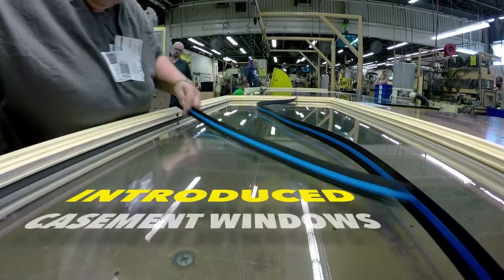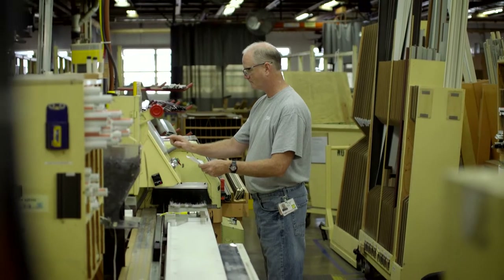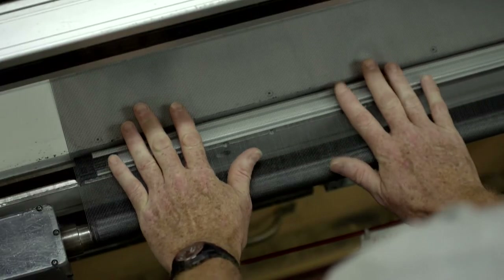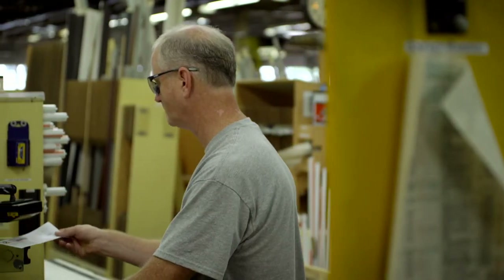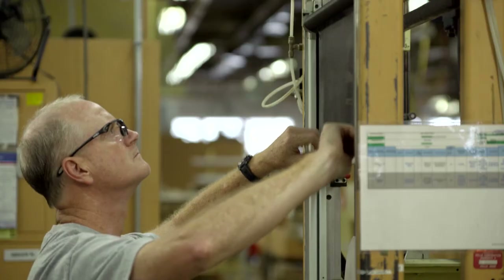My name is Melissa. I've worked at Pella Corp for 12 years and I am one of 27 team members on this slide assembling cassette community. I'm proud that I work on the original Pella innovation — the roll screen. Of course, technology has changed quite a bit. We've got the process down to a science.